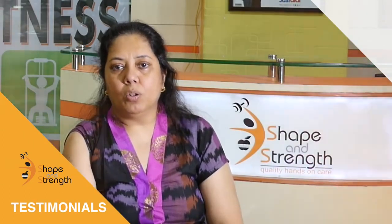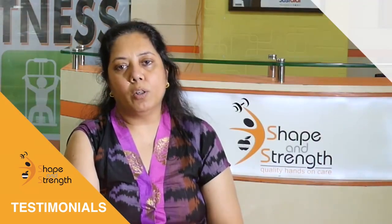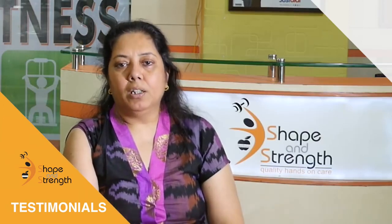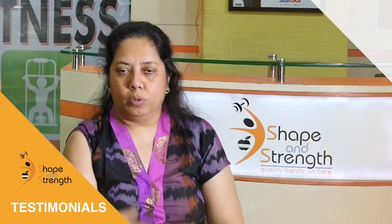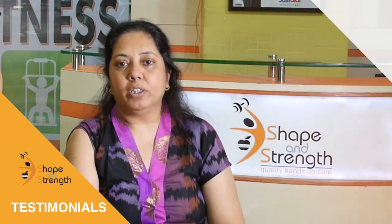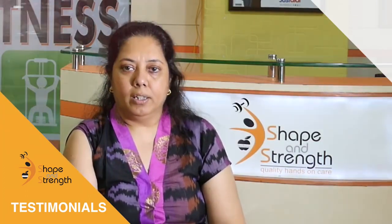Hi, I'm Asha Shah. I came here with my frozen shoulder problem. Before that, I showed too many orthopedic doctors and physiotherapists also. Everybody said that frozen shoulder — you have to do exercise at home only. But after meeting her, she advised me to do ultrasound therapy, hand mobilization, and all the other techniques. And I'm very much satisfied with this tapping therapy, which I think she's only done here.